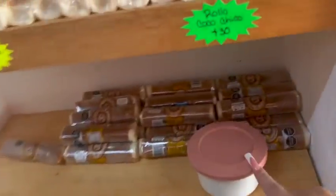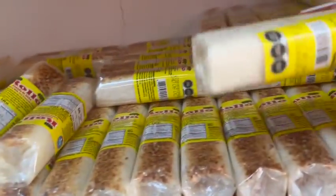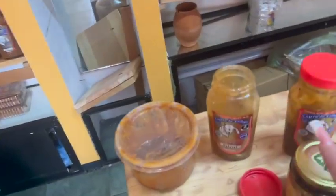I already entered a dulcería and tasted all the candies — they give you little samples. These are my favorite: cocadas. I love these milky cocadas. And I took my mom cajeta de vaca because she loves it.